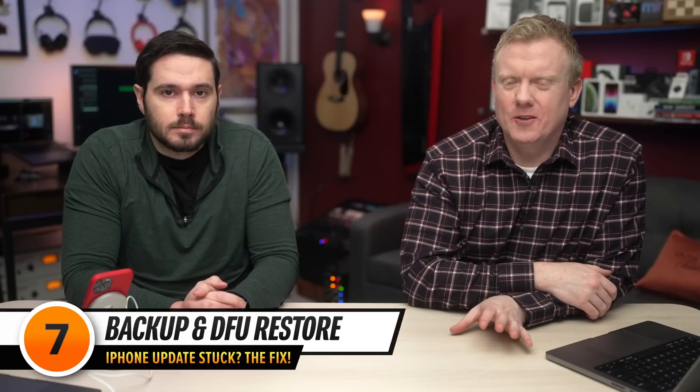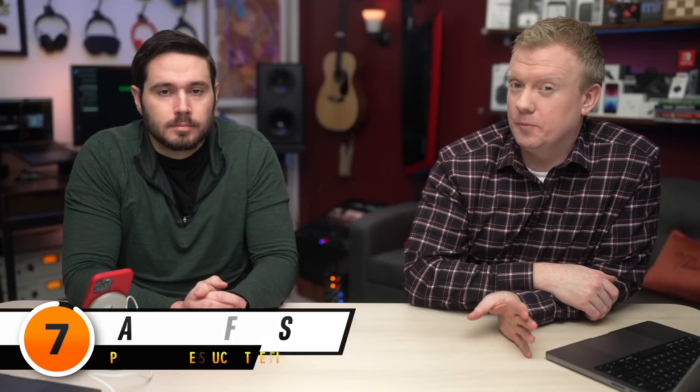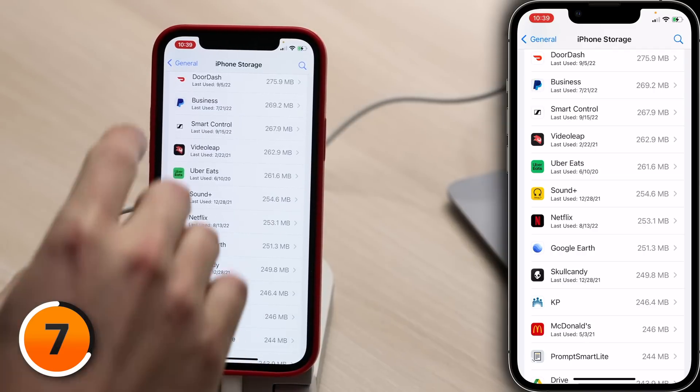For deeper software problems, there's no better solution than backing up your iPhone to iCloud or your computer — preferably iCloud — and then DFU restoring it, because you can't do a restore without also doing the update. First, let's make sure you have an iPhone backup so you don't lose all your data after that restore.